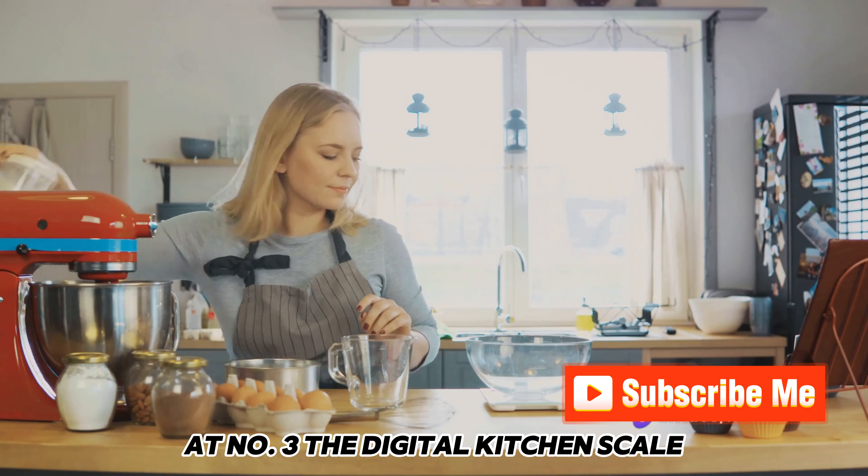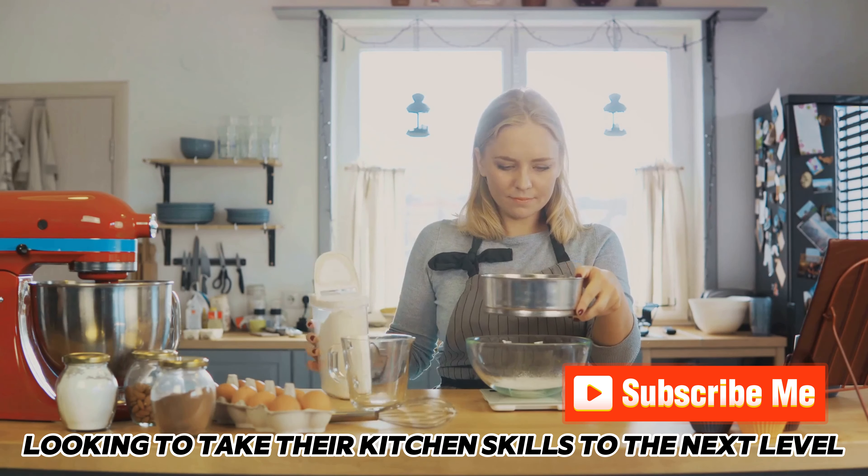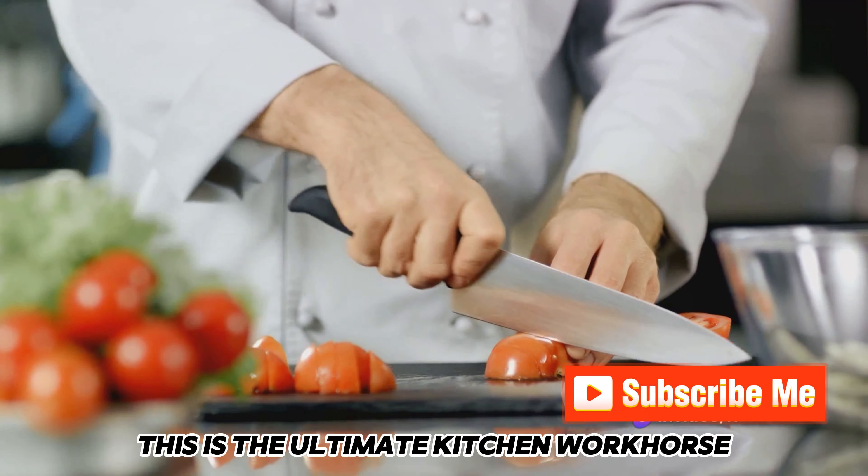At number 3, the Digital Kitchen Scale. This gadget ensures precise measurements, a crucial aspect of cooking and baking. It's a must-have for anyone looking to take their kitchen skills to the next level.